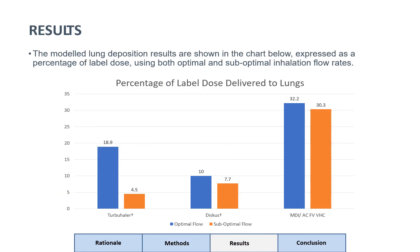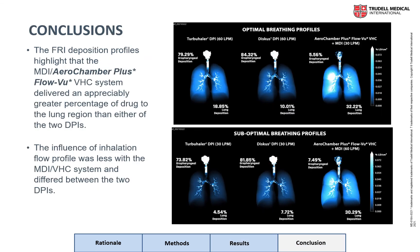The modelled lung deposition results are shown in the chart below, expressed as a percentage of labelled dose using both optimal and suboptimal inhalation flow rates for the Turbohaler, Diskus, and MDI spacer combination. The images on this slide show both oropharyngeal and lung deposition for the three different delivery systems at both optimal and suboptimal breathing profiles. The FRI deposition profiles highlight that the MDI spacer system delivered an appreciably greater percentage of drug to the lung region than either of the two DPIs, and shows significantly less oropharyngeal deposition compared to the two DPI systems. The influence of inhalation flow profile was also less with the MDI VHC system and differed between the two dry powder inhaler systems.